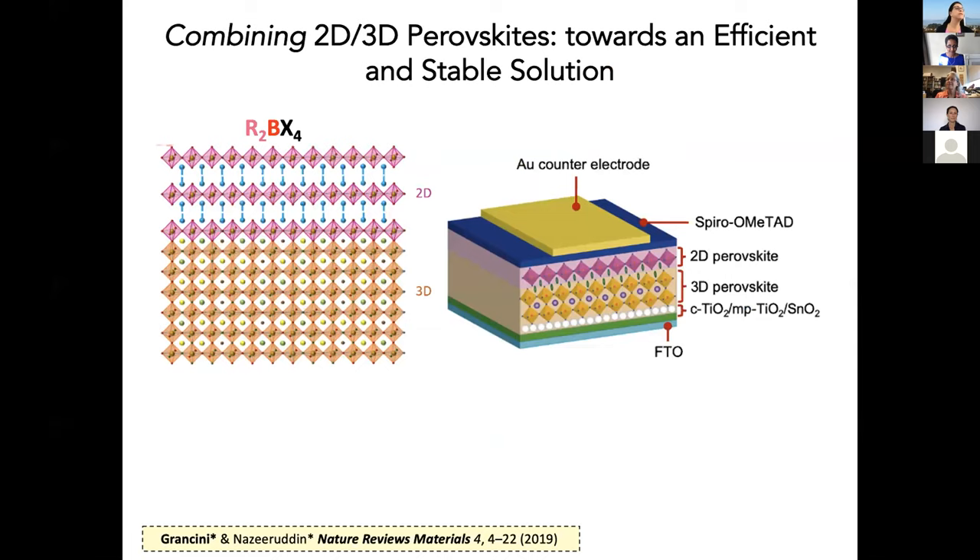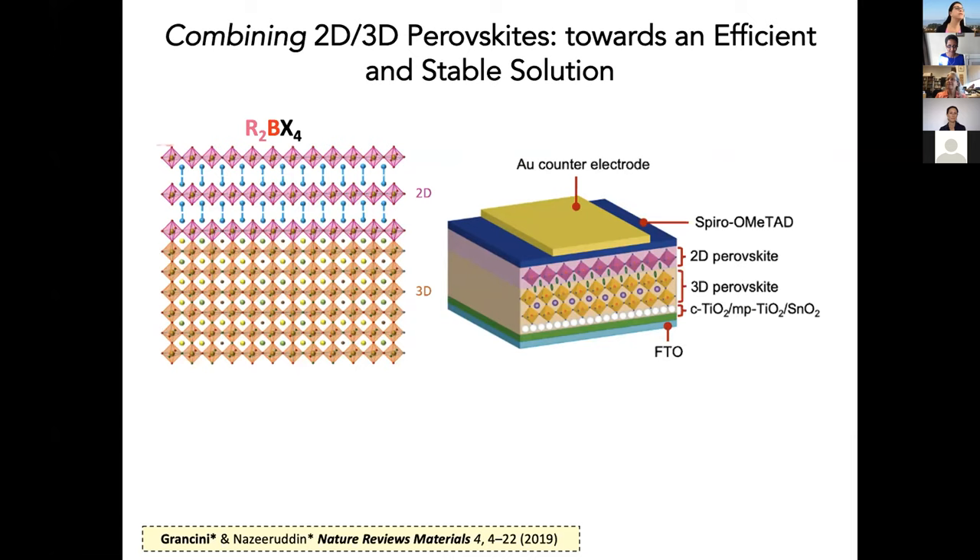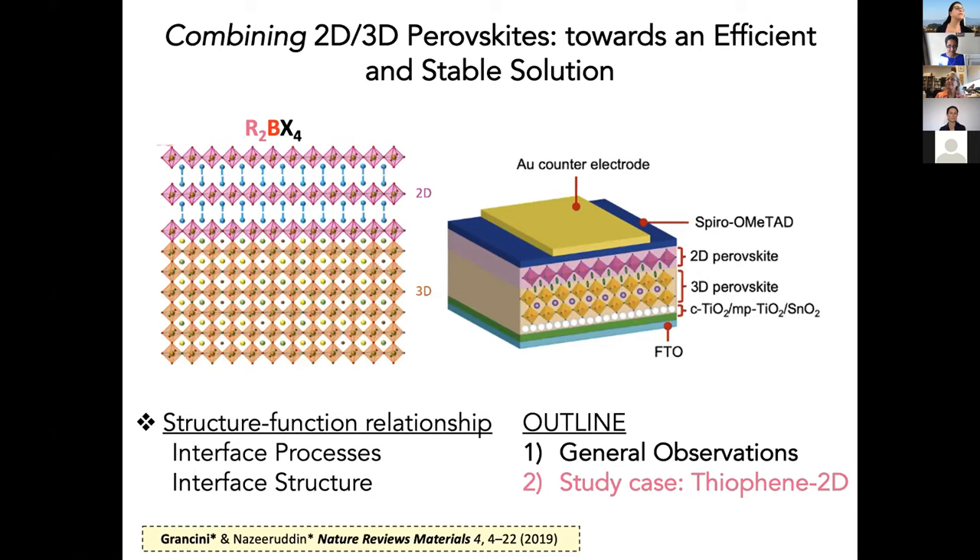My research works on a different concept. In my team, we are combining 2D perovskites with 3D perovskites, trying to develop efficient and stable devices using a 3D perovskite as the active bulk layer and covering it with a very thin layer of n=1 2D perovskite. This concept comes with a very important question: to unveil the structure-function relationship behind this, and more specifically, how the 2D/3D interface in terms of structure and processes affects device operation. I would like to show some general observations on these 2D/3D interfaces and then present a couple of study cases with thiophene-based 2D perovskites.